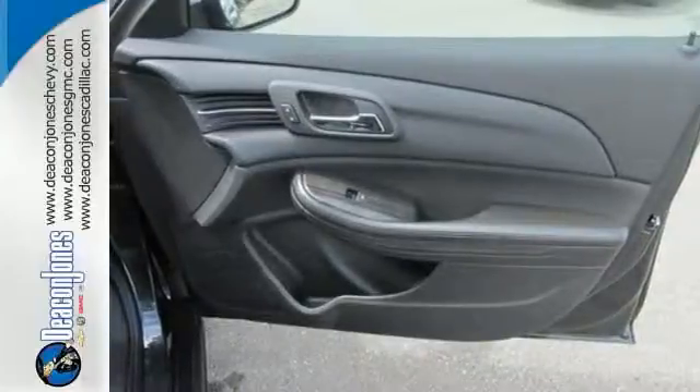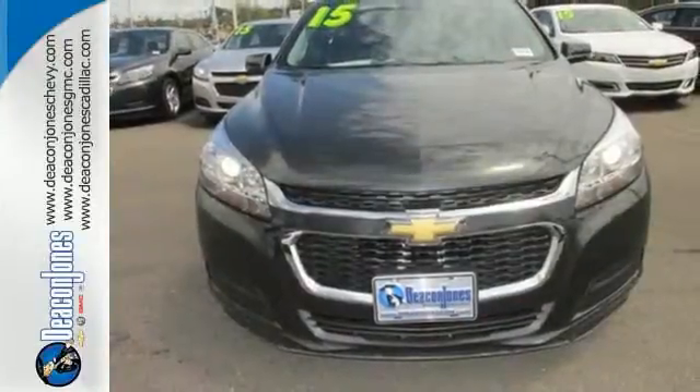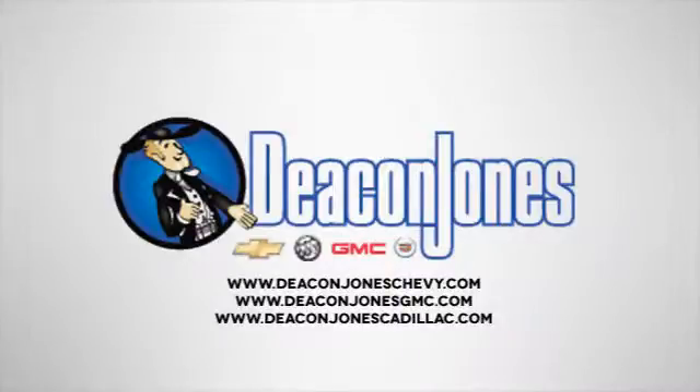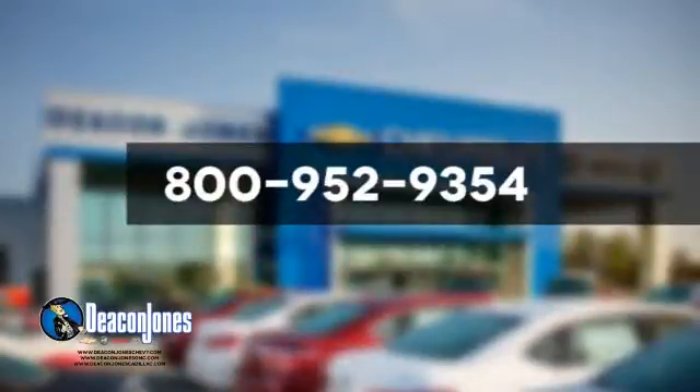It's more than just a midsize car with good looks. Come test drive this sedan now. Speaking Deacon — are you speaking Deacon? Visit Deacon Jones Chevrolet Buick GMC Cadillac today. Give us a call at 800-952-9354.